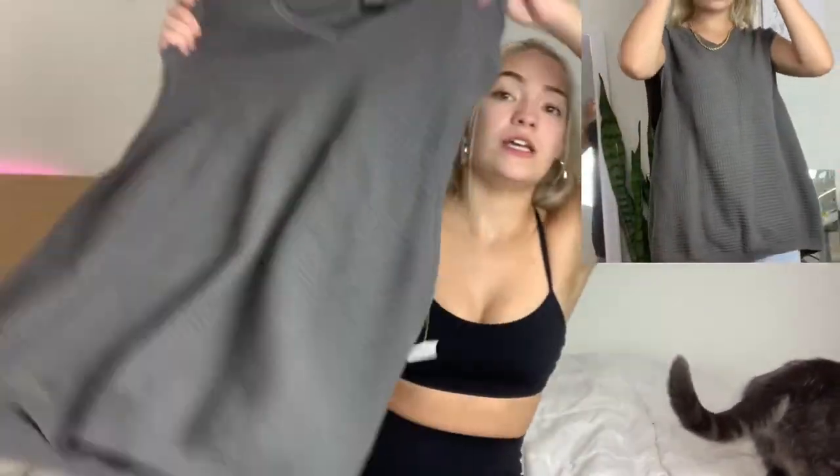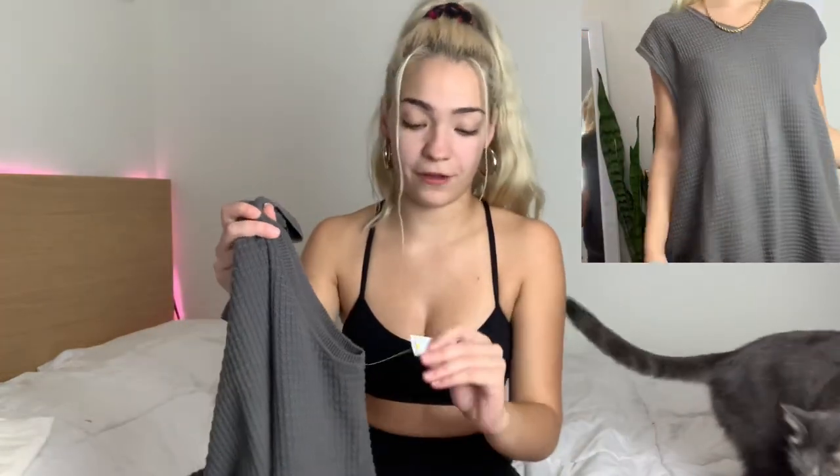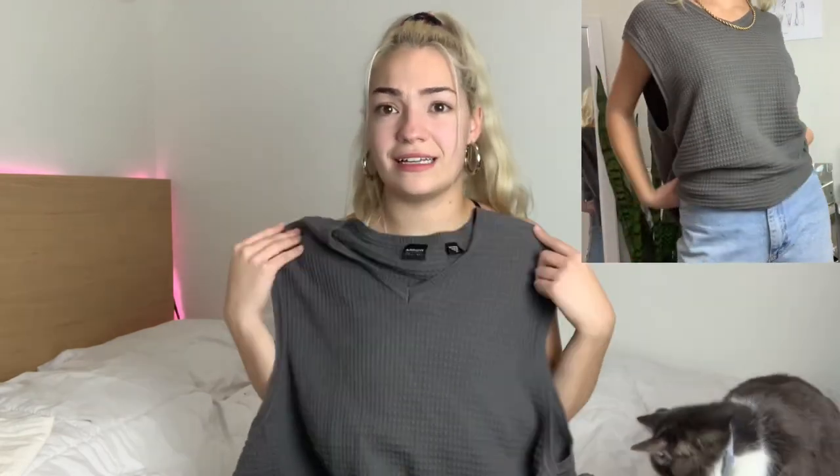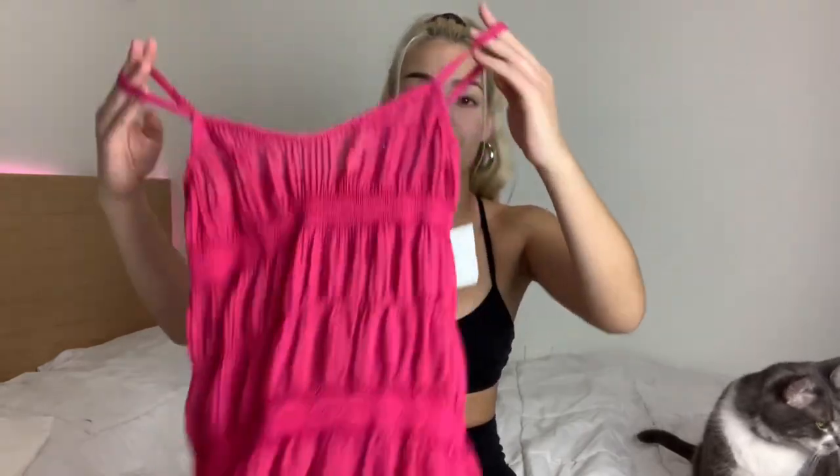Also from the thrift store by my sister's house, I got this sweater vest. I'm not that big into the sweater vest trend, but this one had a yellow tag so it was half off — $2.99 half off, so about $1.50. For $1.50 I figured I'd try it, and oh my goodness, on it is so so cute! I feel like this with a white or black tennis skirt and chunky jewelry would be perfect.